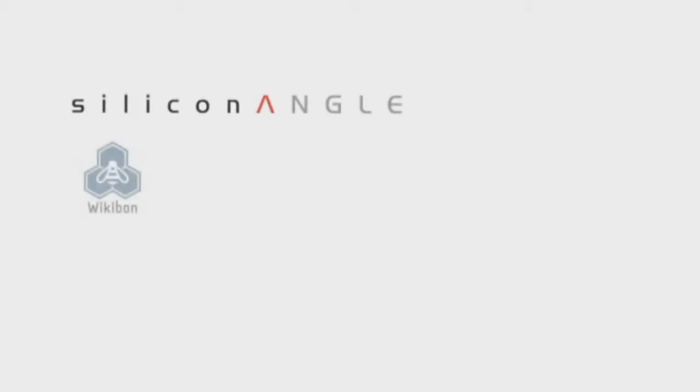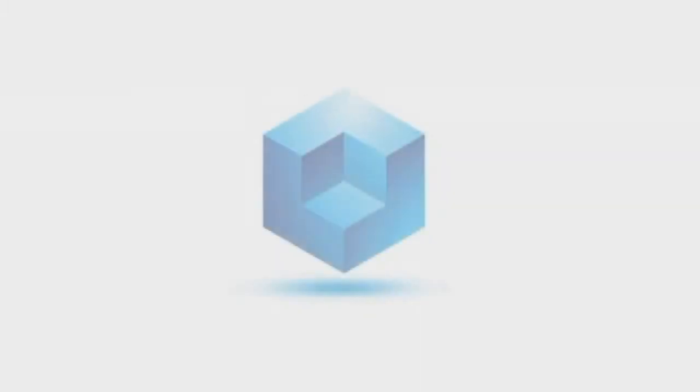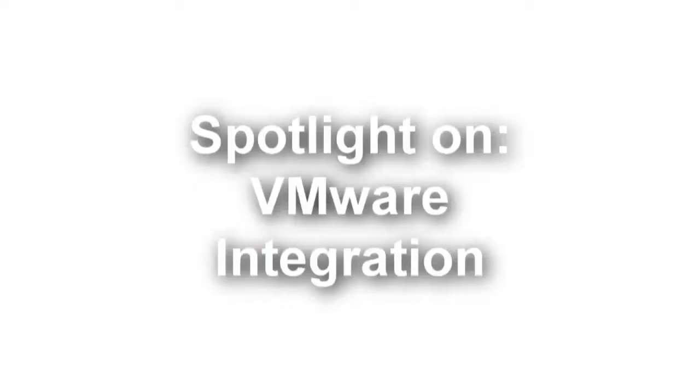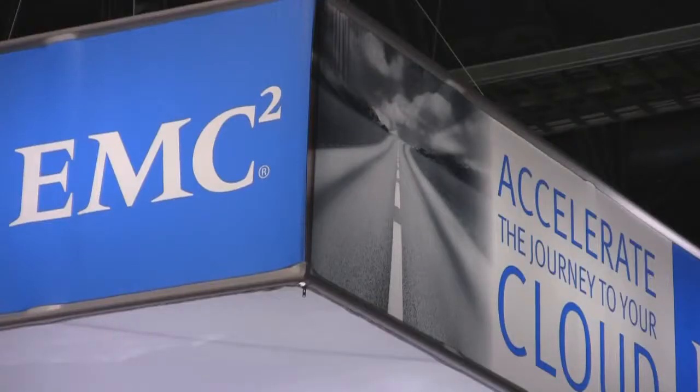Silicon Angle TV and Wikibond.org present a Focus Spotlight, live from Las Vegas at VMworld 2011. Hosts John Thurrier and Dave Valente, illuminating VMware integration with support from EMC, where cloud meets big data. We're back — this is Dave Valente, live at VMworld 2011 with SiliconAngle.tv's coverage. I'm here with Rick King of Kindred Healthcare, an IT practitioner.